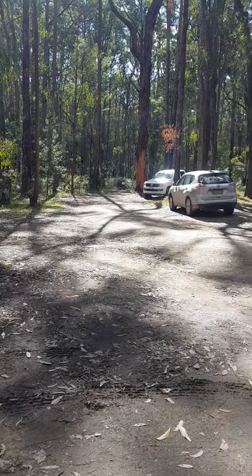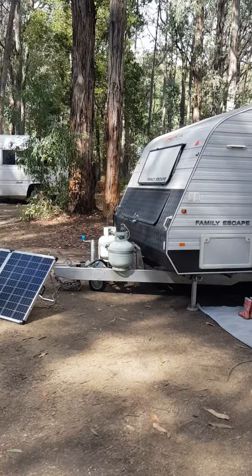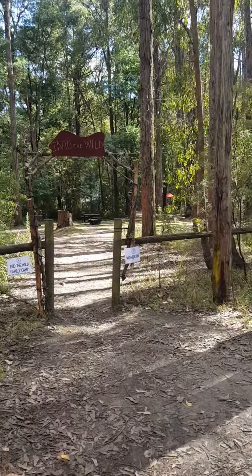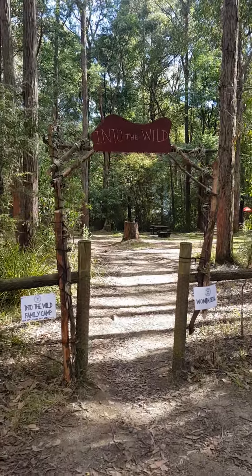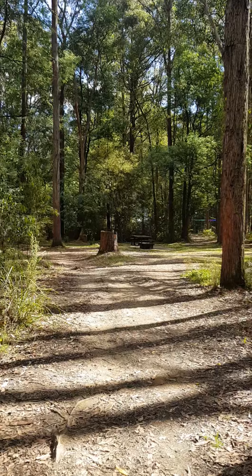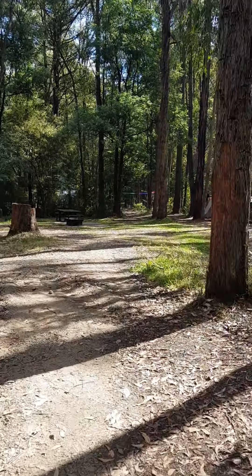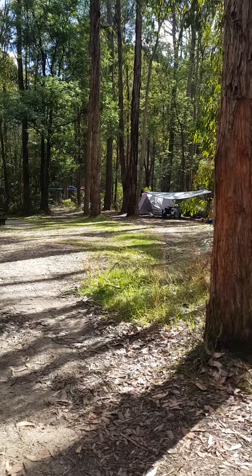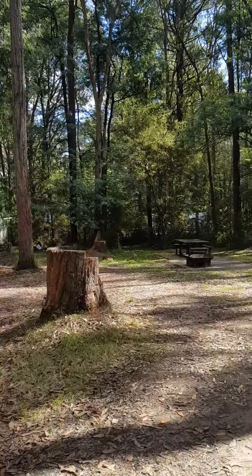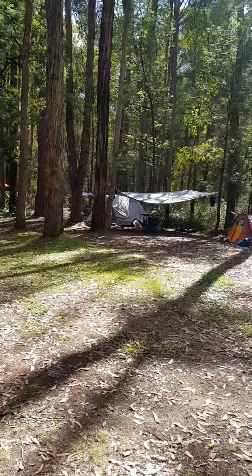Good morning and welcome to Camp Into the Wild — a little family camp. That's Casey and Katerani, and there are about 40 to 50 people here, all enjoying the activities provided.